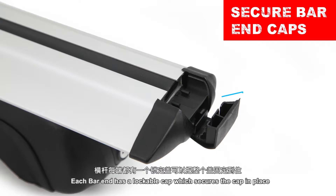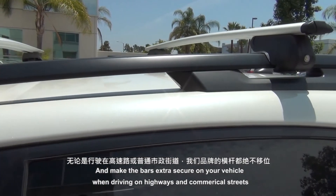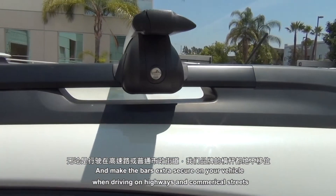Each bar end has a lockable cap which ensures the cap stays in place. The crossbars are lockable and come with a unique set of keys that will help prevent theft and make the bars extra secure on your vehicle when driving on highways and commercial streets.